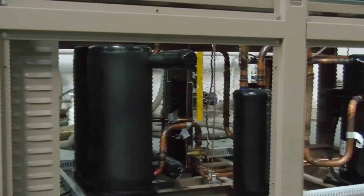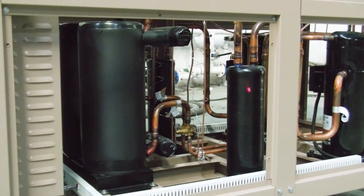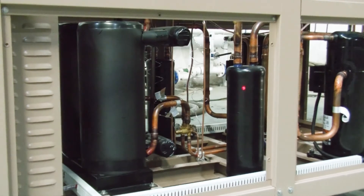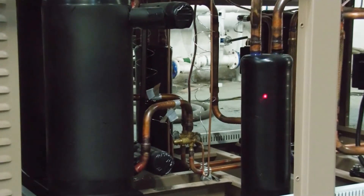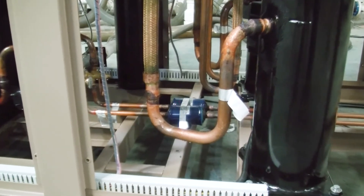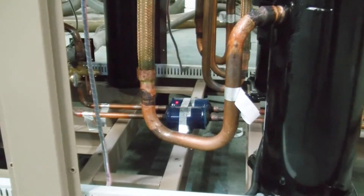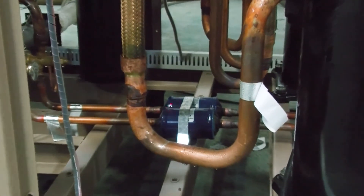Then a new cycle will repeat again from the compressor. In order to guarantee this refrigeration cycle runs well, we also integrate some high-quality refrigeration accessories. This is the suction line accumulator, which prevents liquid refrigerant floodback from damaging the compressor. This is the Emerson filter dryer, which removes moisture and very small particles from the refrigerant.